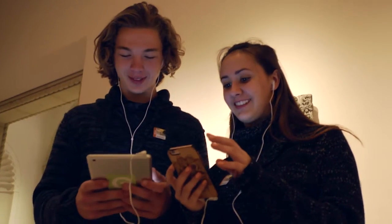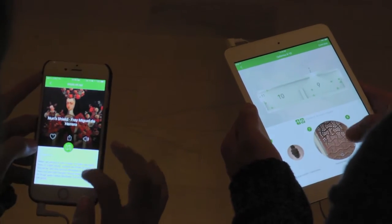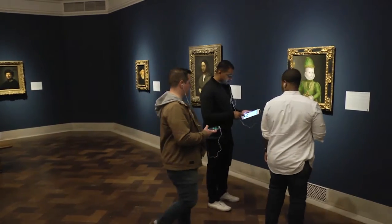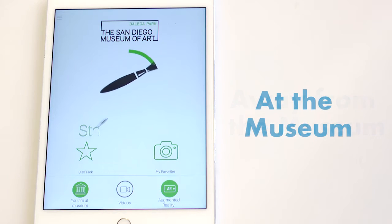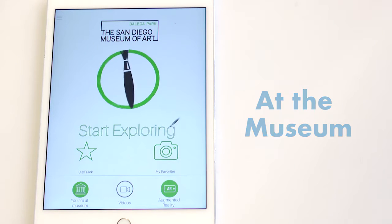Guru-powered apps are meant to be enjoyed differently depending upon a user's location. All of Guru's apps are location-aware through a combination of proprietary Bluetooth beacon and geolocation technologies. When away from the museum, the app is meant to be a library of content and an information portal for your museum. When a user enters your grounds or building, the home screen magically changes and the app is transformed into a personal tour guide.